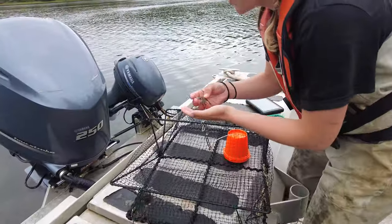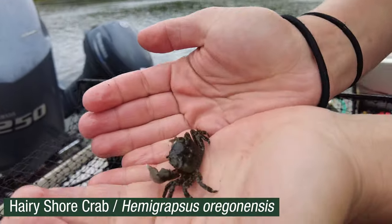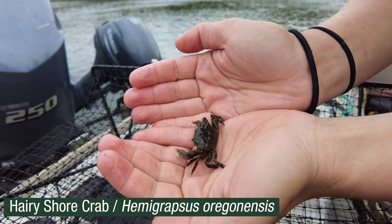Fingers crossed. So this is a hairy shore crab. He's got hairy legs and he's one of the good guys, native to Haida Gwaii.